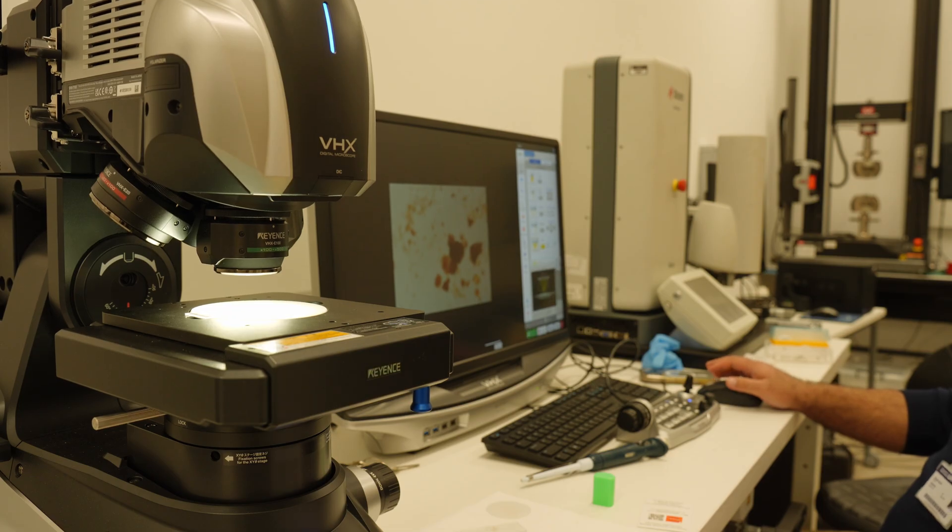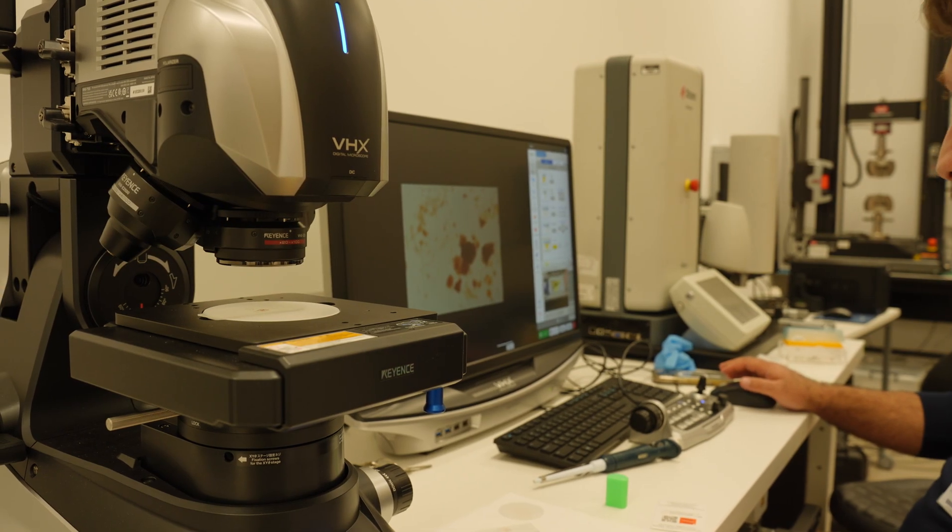Can you tell what the taste of the coffee is supposed to be like from a particle distribution graph? Absolutely not, and anyone who thinks they can is full of it. But the fascinating thing was taking it to the high-powered VHX7000 microscope and seeing that particle distribution more visually.